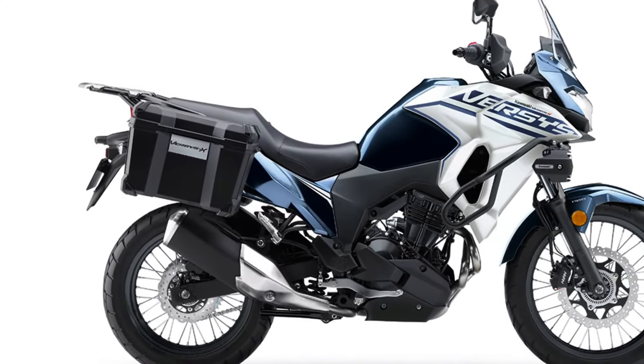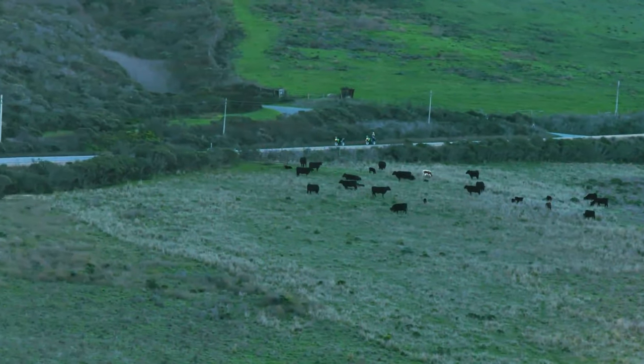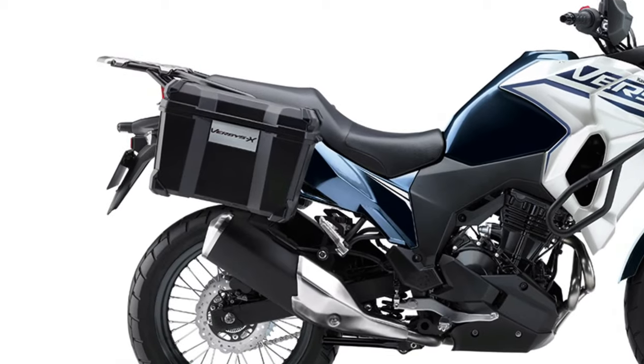The Versys X250 Tourer also includes a new LED lighting system, both front and rear, which improves visibility and enhances safety.